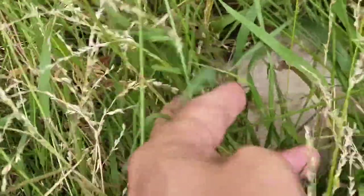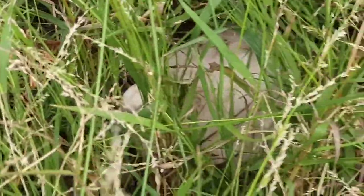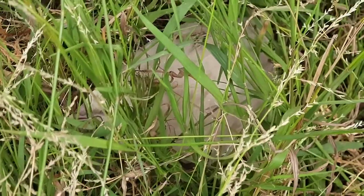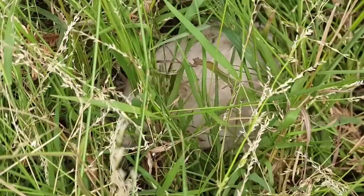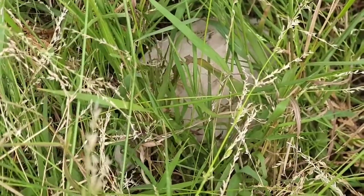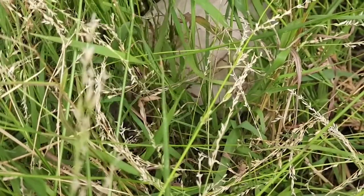Her name is Snow White — we named her Snow White. I still don't know how many eggs she is sitting on, but I'll give her some peas. Maybe I'll bring her some food and water as well, because she seems to be sitting here all day.